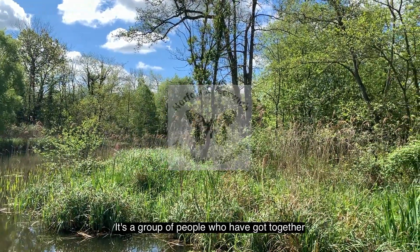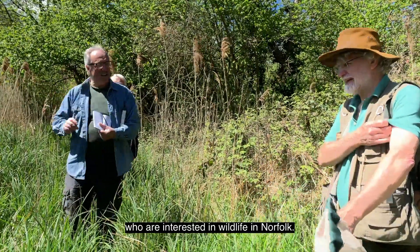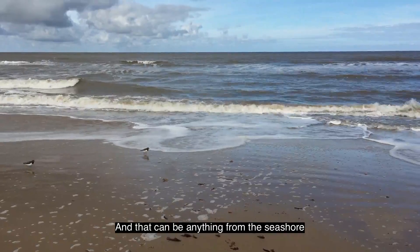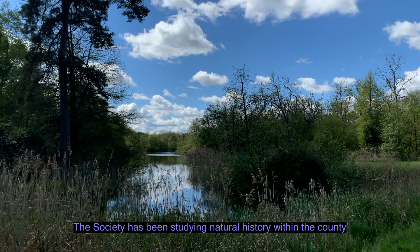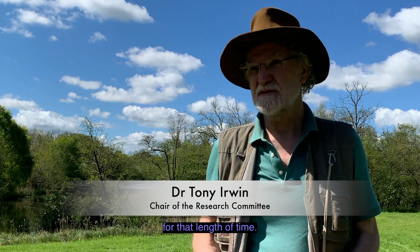It's a group of people who've got together who are interested in wildlife in Norfolk. And that can be anything from the seashore, right into woodlands, over the fens, whatever. But they all have a common shared interest in wildlife. And we've been around now for 150 years. The society has been studying natural history within the county for that length of time.